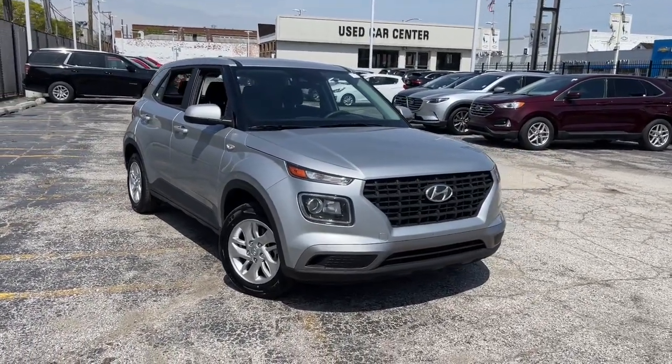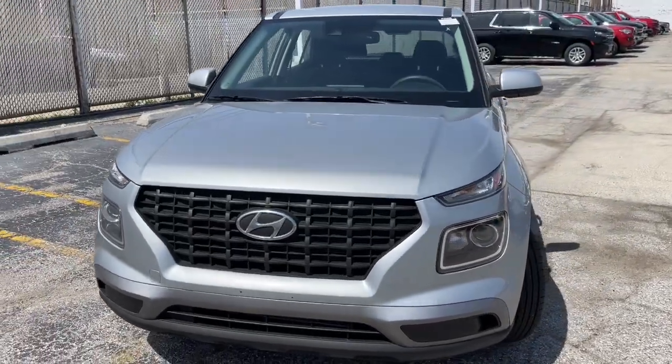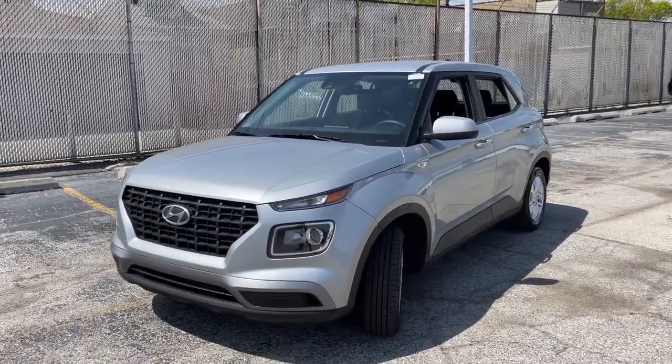Enjoy the view of this 2021 Hyundai Venue. With less than 40,000 miles on the odometer, this vehicle provides excellent value.